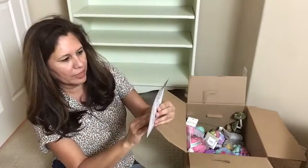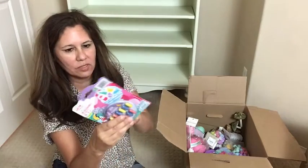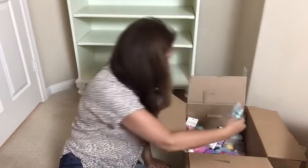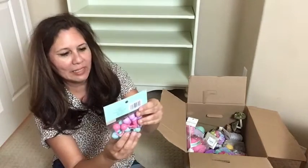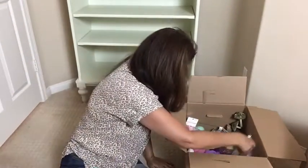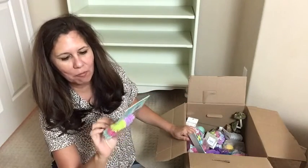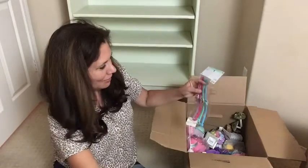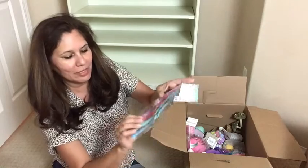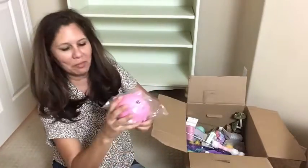Here we have magic grow capsules — these will be fun — they do not have a price. Oh here we have wiggly eye rings — very cute — for $2.99. And here we have some spiky balls for $2.99 and some bracelets for $2.99 — aren't these just so cute. And looks like we have another squishy pig.